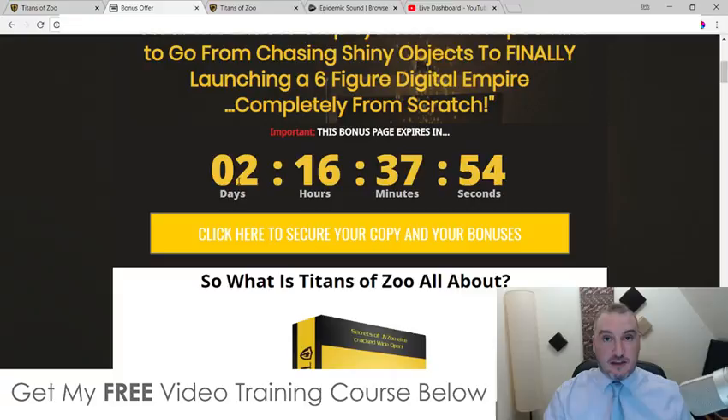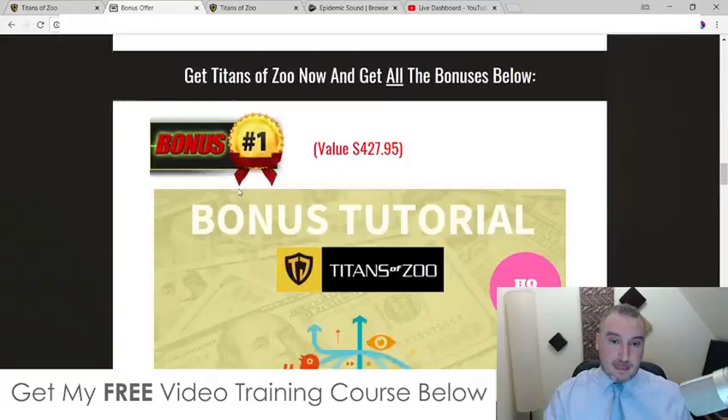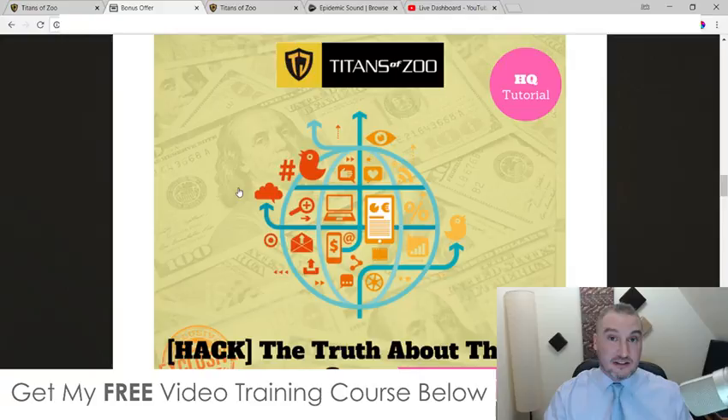This took me a ton of time to put together, so I don't want you to miss out on these bonuses. These are all custom bonuses that I've put together myself, which means they're not going to be available through anybody else's link apart from my own.